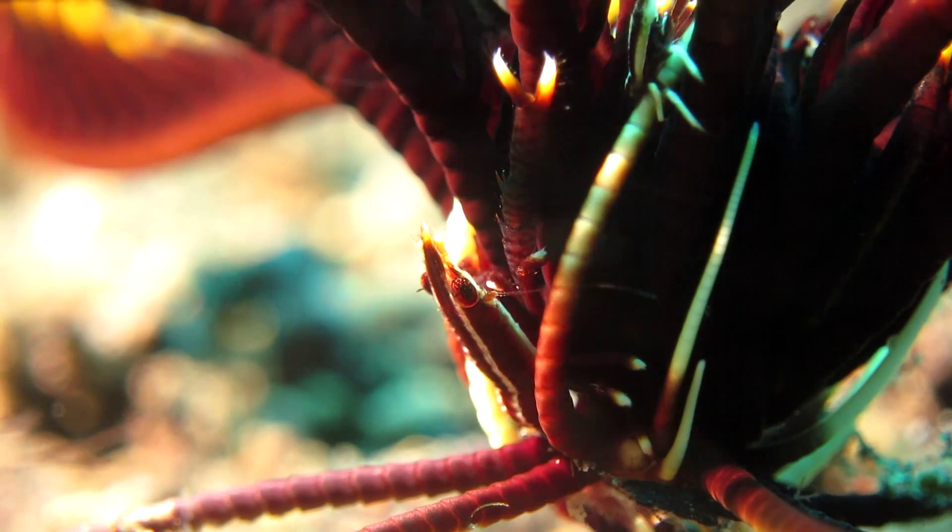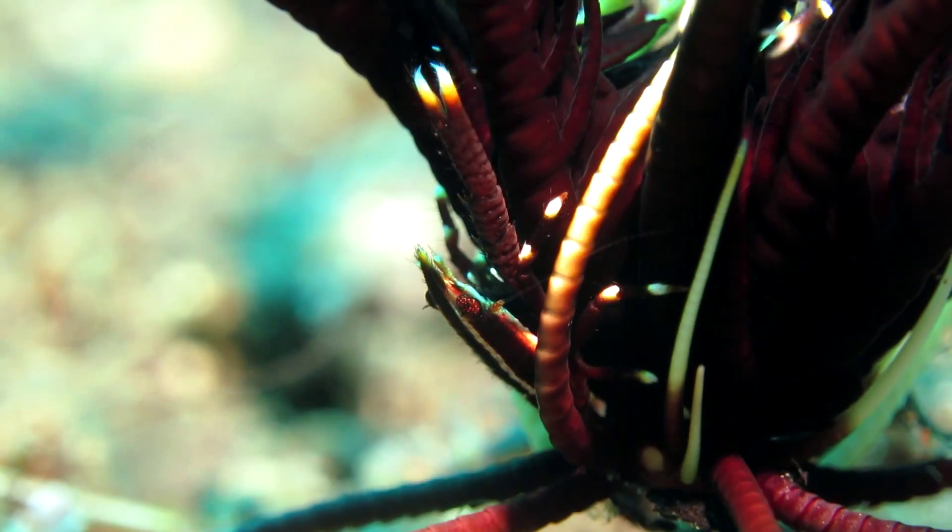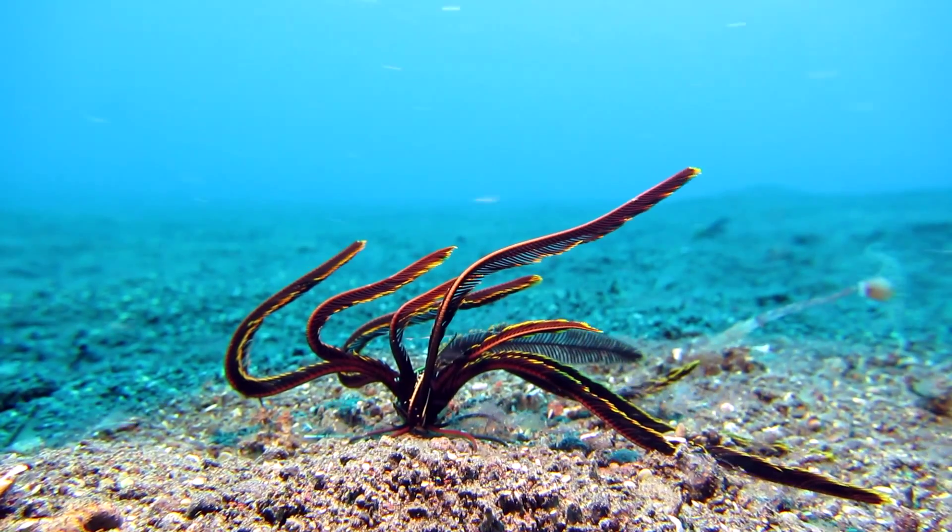This crinoid squat lobster is well camouflaged. It's hard to find between the crinoids' arms.